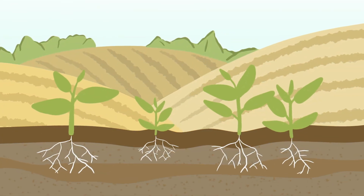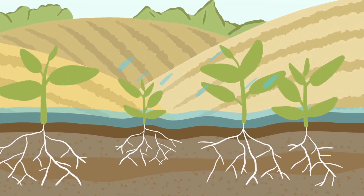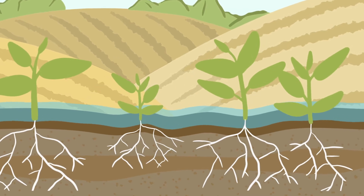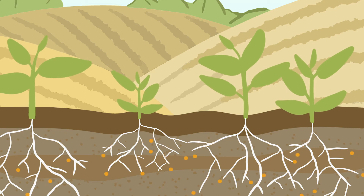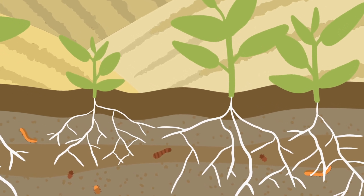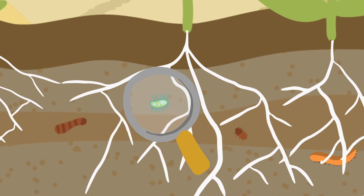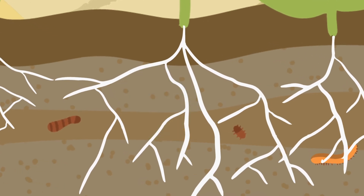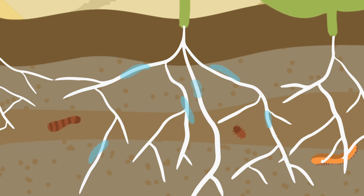Soil is the ideal place for plants to grow because the rocks, minerals, water, organic matter, and air all work together to give plants what they need to grow. The minerals in the soil give the plant food and plant nutrients. Plants also get nutrients from the organic matter in the soil — the fungi and the bacteria eat the dead plants and animals in the organic matter and turn it into more plant food. Soil has many spaces that are filled with air and water, and plants drink the water through their roots.